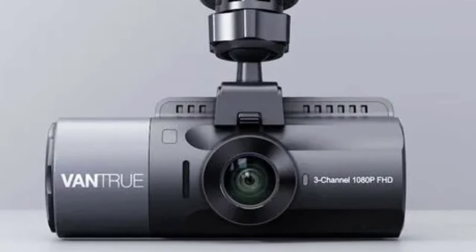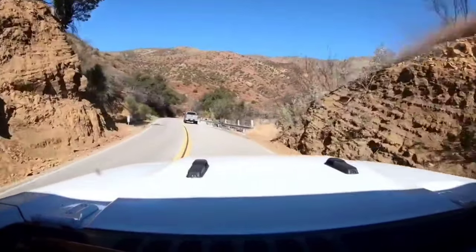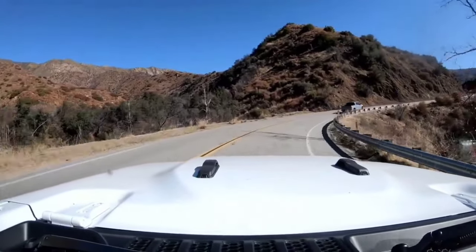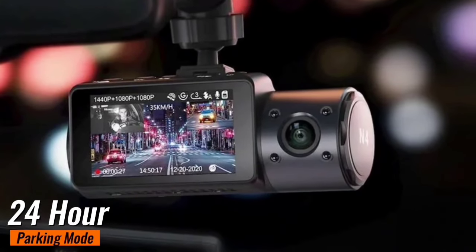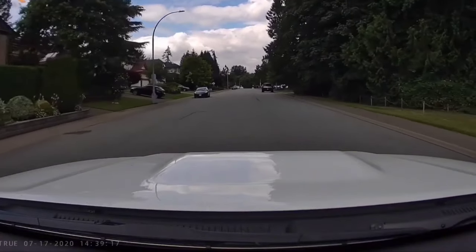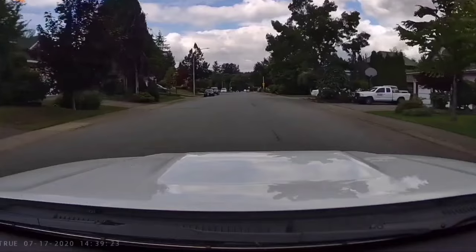Driving at night? No problem. The N4 is equipped with an advanced STARVIS CMOS sensor and a big F1.4 aperture lens for the front camera, plus IR LED lights for the cabin, ensuring clear footage even in complete darkness. Its 24-hour parking mode offers continuous recording with low bitrate to maximize storage, and it automatically records any motion or collision detected. With a heat-resistant supercapacitor, it's built to withstand extreme temperatures.